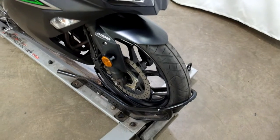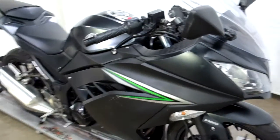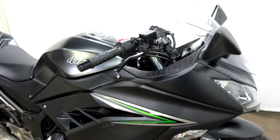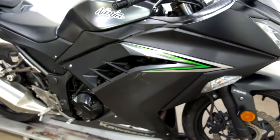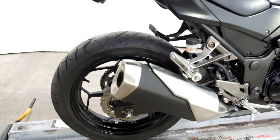The tires on this bike are still in good shape, plenty of miles left on them. On the right side we've got some scraping here on the mirror, lever, bar end, middle fairing, and edge of the exhaust.